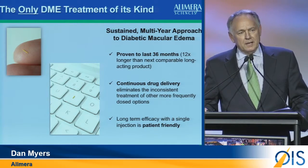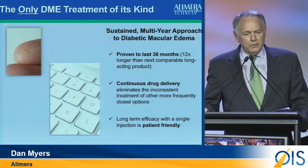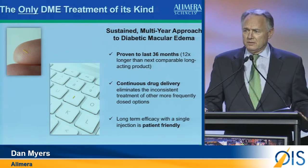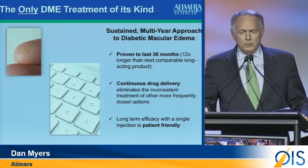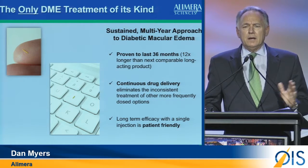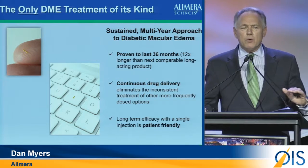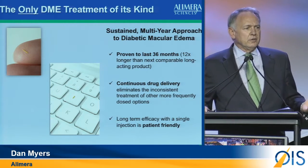For those of you who don't know a lot about Alluvian, let me give you a quick course. Alluvian is a 3.5-millimeter tube basically filled with 190 micrograms of fluocinolone acetonide, which is a proven steroid we've known for years. One implant releases 0.2 micrograms per day, giving a patient three years' worth of therapy on a continuous, almost zero-order kinetic release for up to three years.